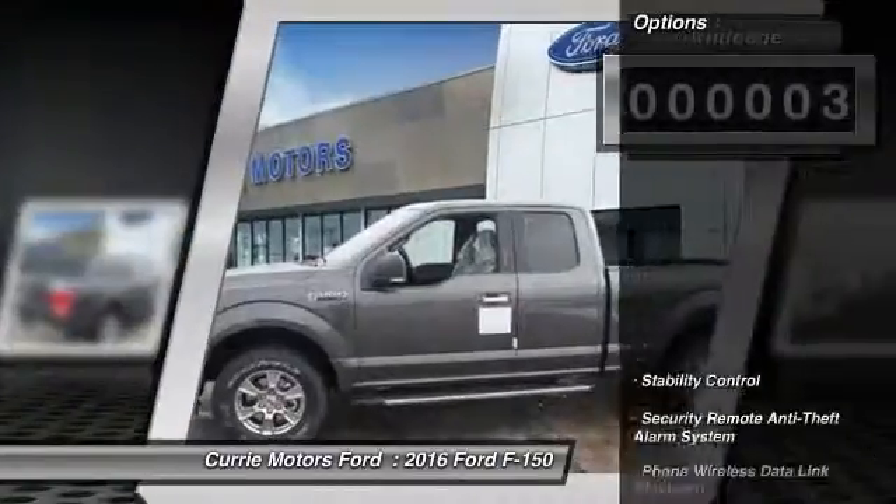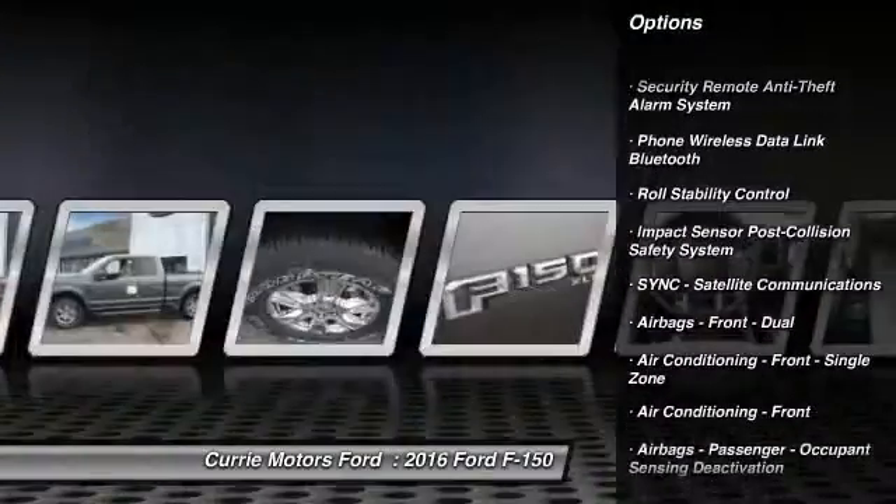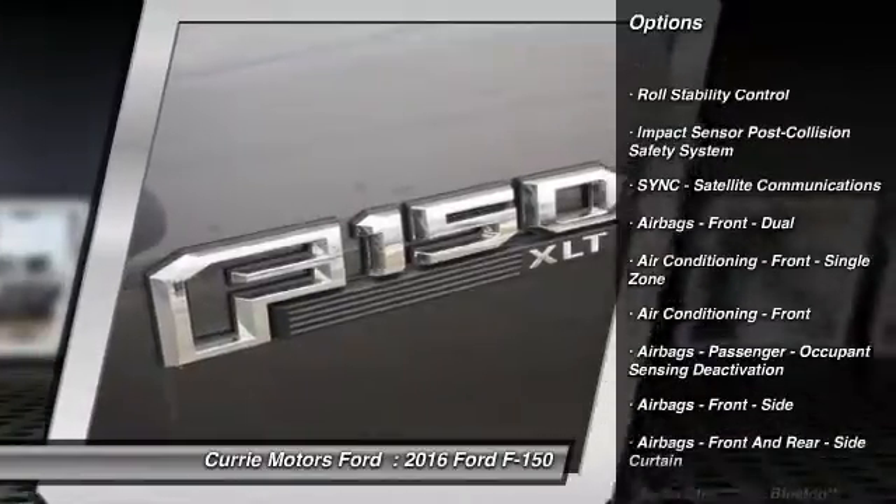Here are some of this vehicle's great options: keyless entry, stability control, power steering, cruise control, power door locks.